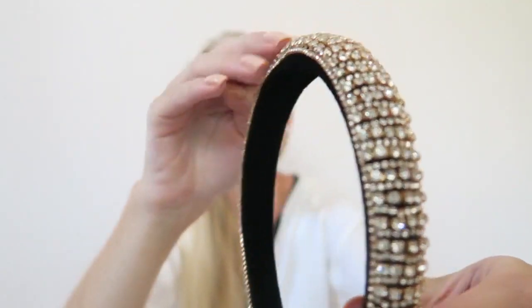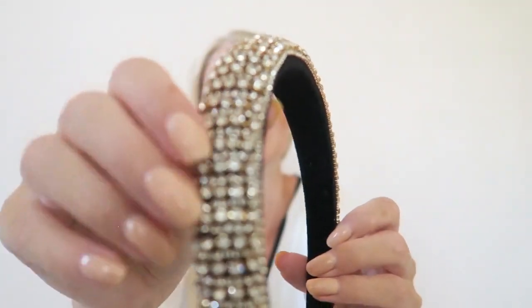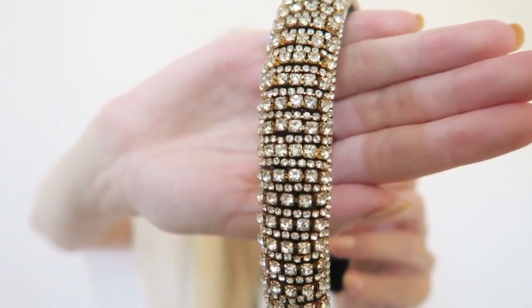Also from Primark is this really sparkly headband with lots of little stones. This one is perfect for a New Year's Eve party or Christmas — not really for the summertime. It's more appropriate for a party or a wedding. It has lots of beautiful stones with some golden details between them — very pretty.